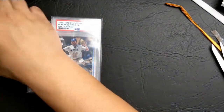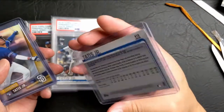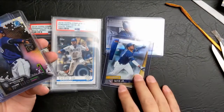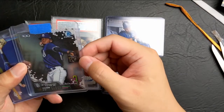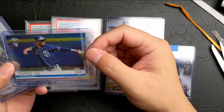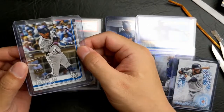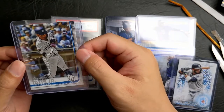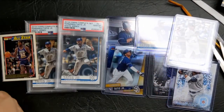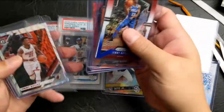We already got two PSA 10s. We got the Tatis 203 — the 0410 variation — Finest rookie card, Fernando Tatis Jr. Finest rookie card refractor. We got the Bowman Chrome Top 100, the Prism rookie card, the 2030 insert, the 150-year stamp Rookie Debut, the Magic Johnson Topps Gold, and the Jimmy Butler Prism cards — 1, 2, 3, 4, 5, 6.